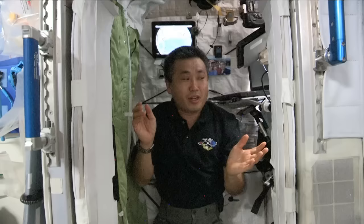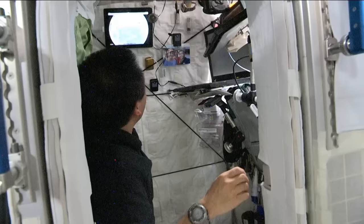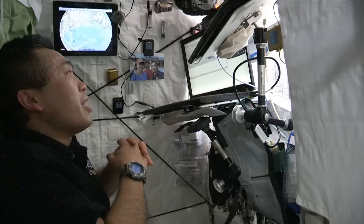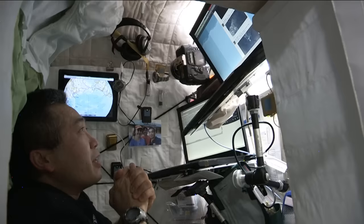Here I have two computers. One is to check the schedule, official emails, and procedures. And there's another one — same laptop — but this is for internet access. I actually tweet from this internet terminal.